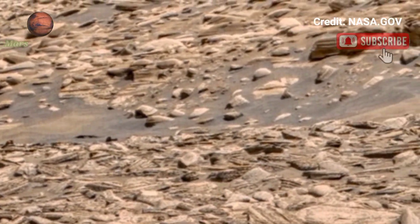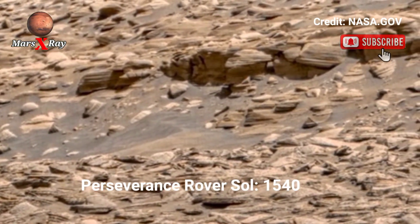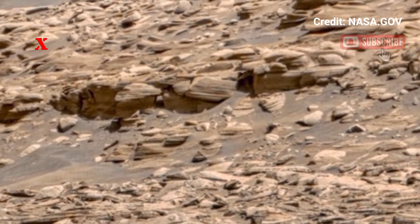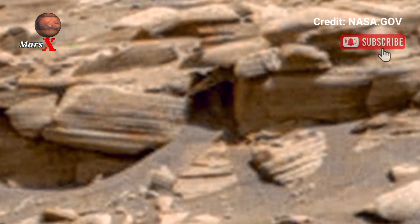Hi guys, welcome back to our YouTube channel. Mars X-ray — NASA's Mars Perseverance rover, Sol 1540. NASA Mars ray-tagging view of the red planet from the Perseverance rover.